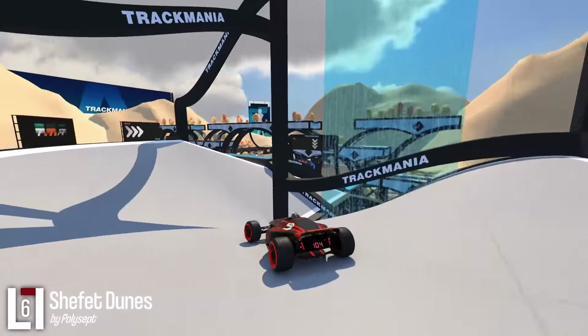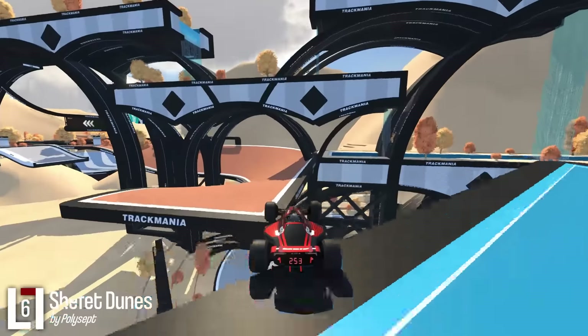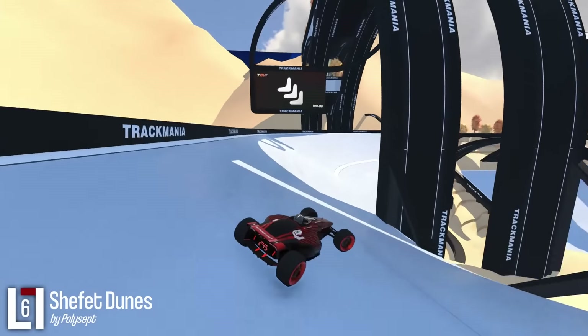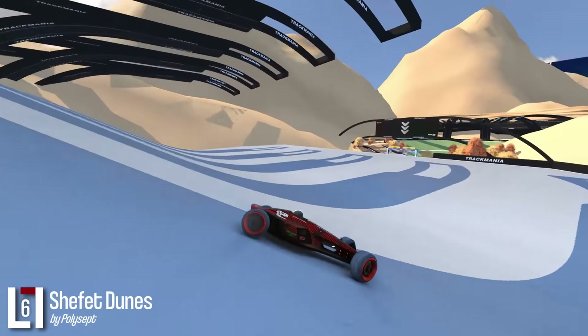This is now my favorite mix style track of all time. Every part works incredibly well — the transitions are rather easy but make you feel like a badass, and the whole track is embedded between these beautiful dunes. This is how you do mix style.